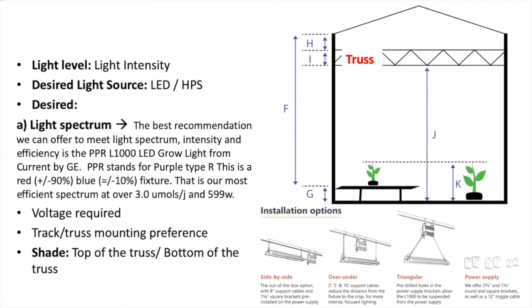You can also select how your lamp will be installed. We can provide different options. Information about the voltage required and shade cloth location will also be necessary.